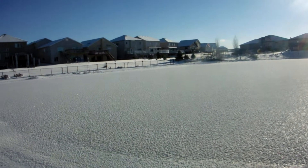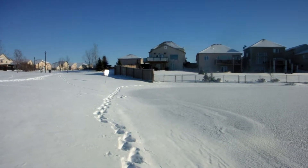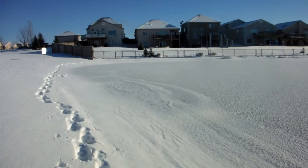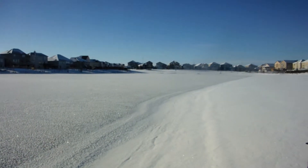The lake is pretty much frozen. I'm gonna stick to the edge of the lake today. Probably after Christmas I'll get on the lake, get to the middle, and make some videos from there.